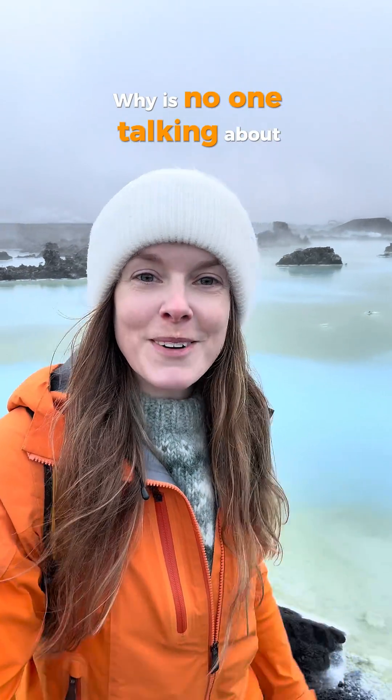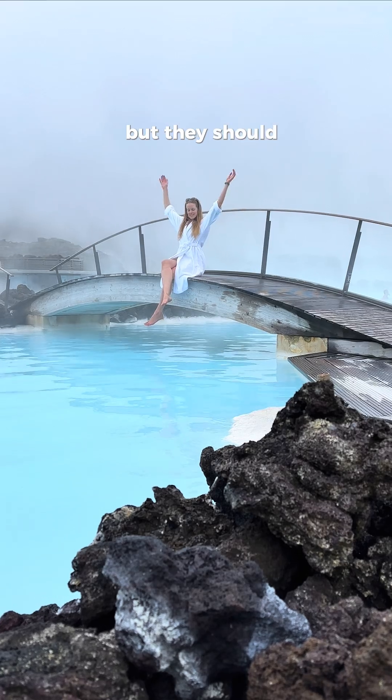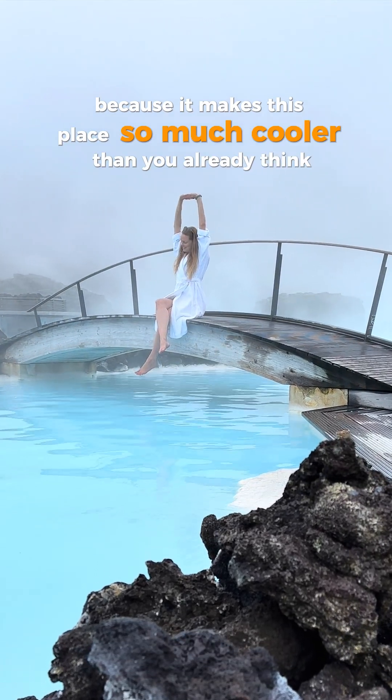Why is no one talking about this? Here's what nobody tells you about the Blue Lagoon in Iceland, but they should, because it makes this place so much cooler than you already think it is.